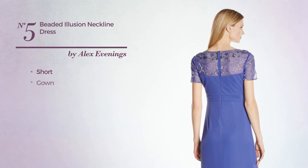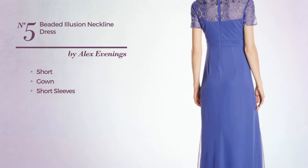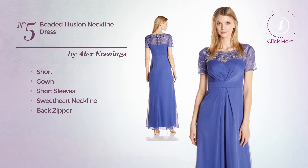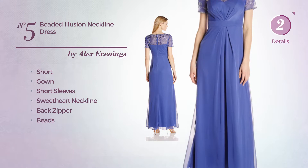Number 5, Short Gown. Featuring short sleeves with a sweet heart neckline, as well as back zipper, and styled with beads. Available uniquely in this color.